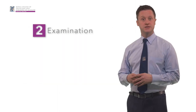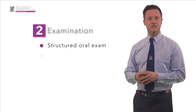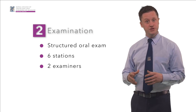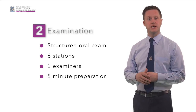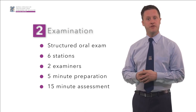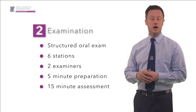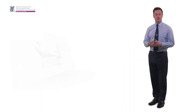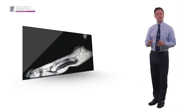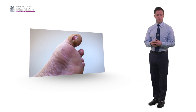The part two exam comprises of a structured oral examination. This consists of a circuit of six individual stations with two examiners present in each. Before entering the station, candidates will have five minutes to read the summary of the scenario. When entering, they will have 15 minutes for the assessment. Candidates will be escorted to and from each station by a member of college staff. The scenarios examined in the stations may include interaction with a simulated patient or consideration of materials that include radiographs, photographs, or test results.